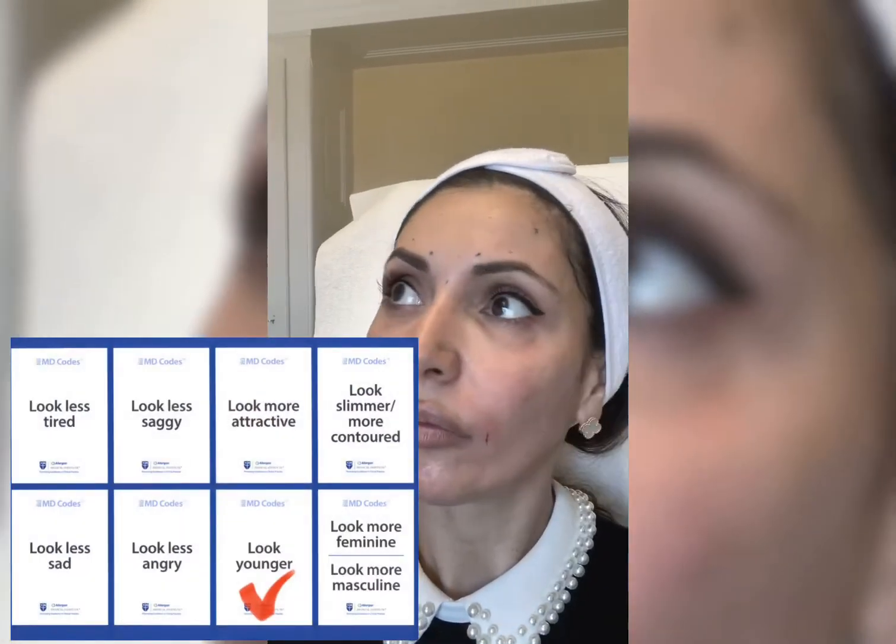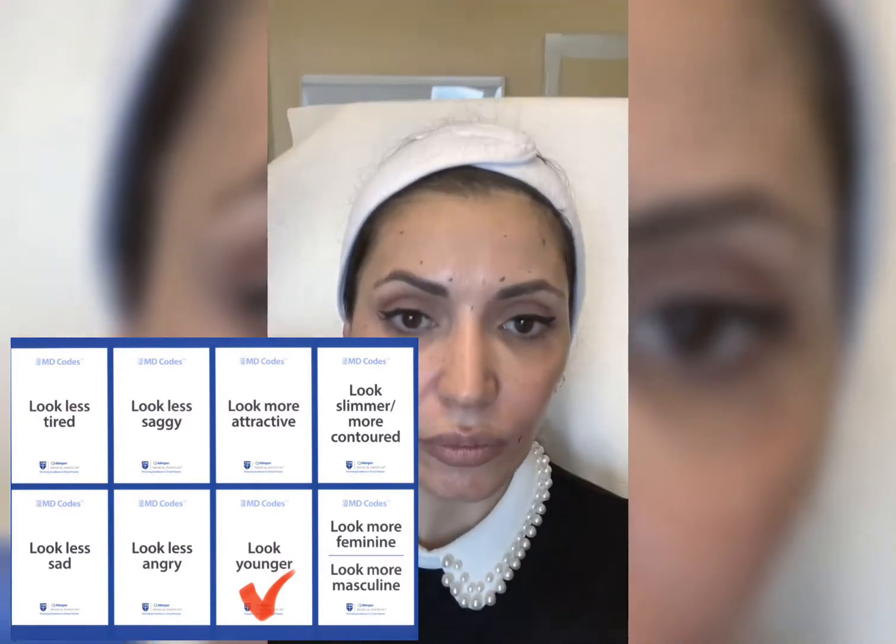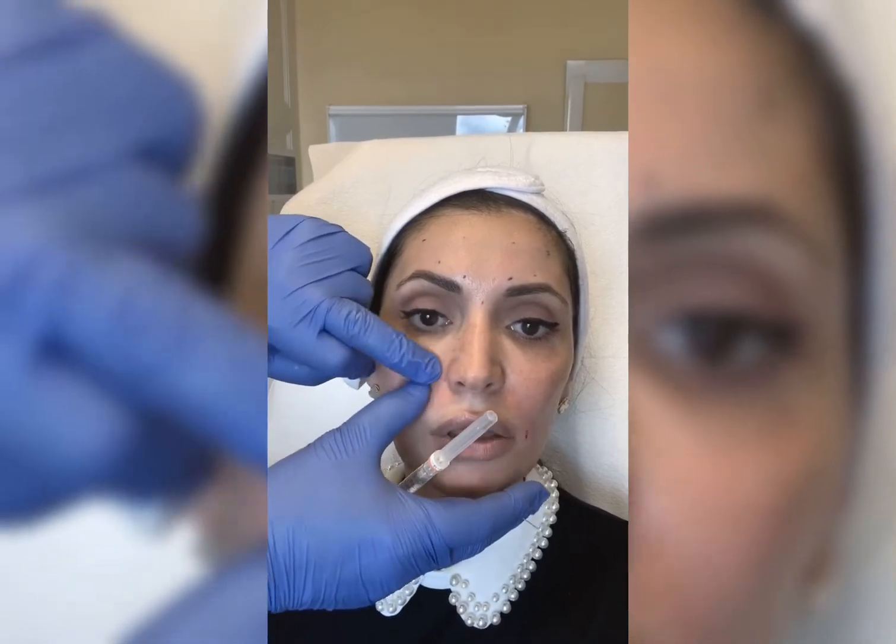Nasolabial folds are present in kids - they're part of our facial expression. They're not supposed to be completely removed, and when people have them removed completely, it doesn't look good. It changes the feature of the person.